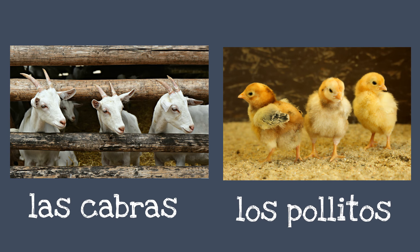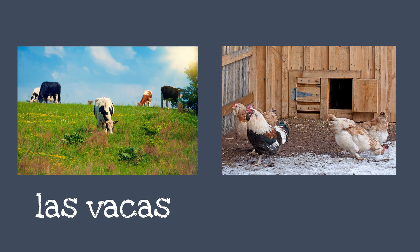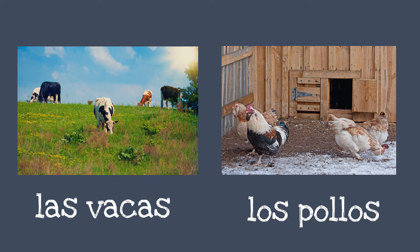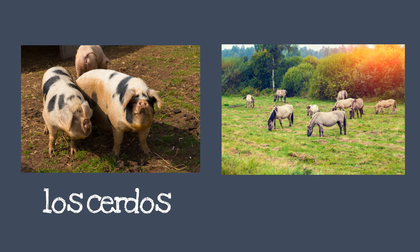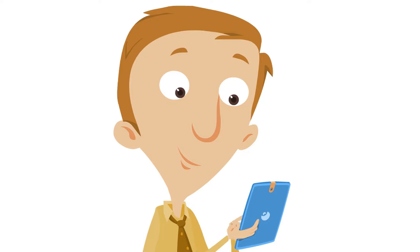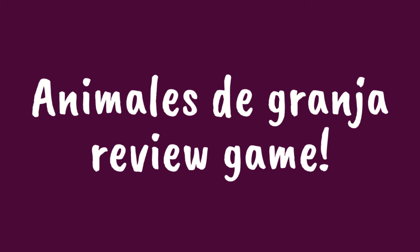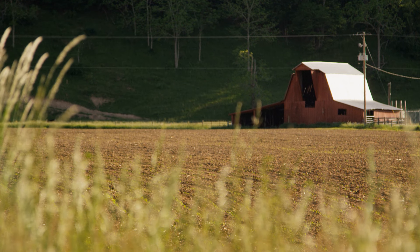Los pollitos. Las vacas. Los pollos. Los cerdos. Los caballos. Alright, we've learned so much. Let's see how much you remember by playing an Animales de Granja review game.